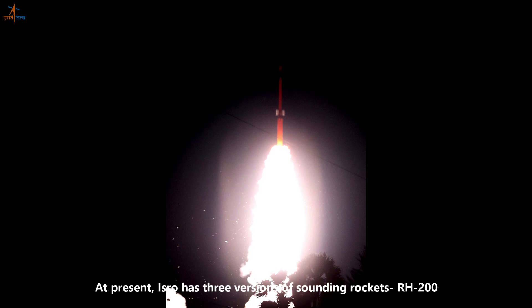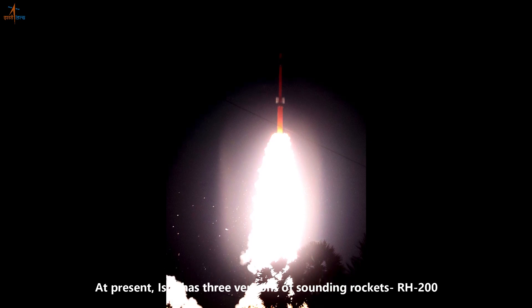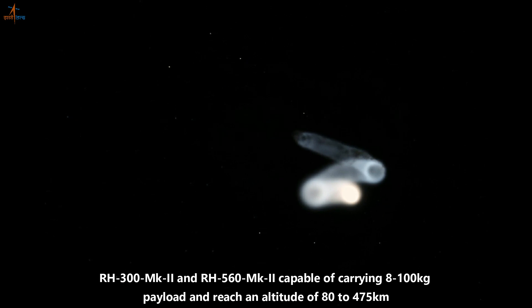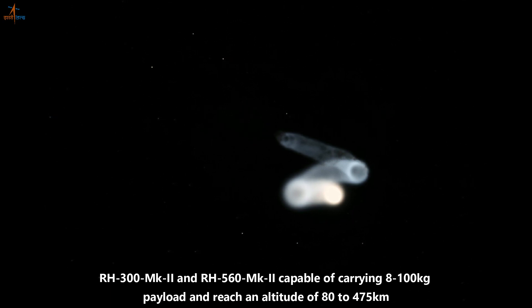At present, ISRO has three versions of sounding rockets — RH-200, RH-300 Mk2, and RH-560 Mk2 — capable of carrying 8 to 100 kg payload and reaching an altitude of 80 to 475 km.